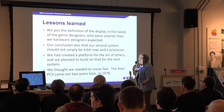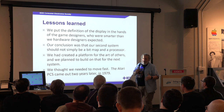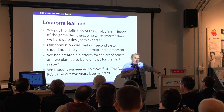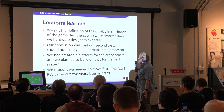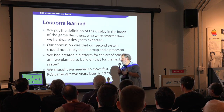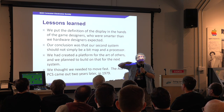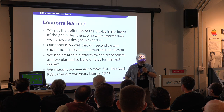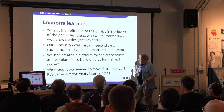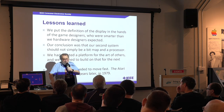What lessons did we learn? We put the definition of the display in the hands of programmers who were much smarter than we were. We originally designed this machine thinking it would last two or three years before competition tried to eat our lunch. Our conclusion was that our second system could not simply be a bitmap and a processor. We needed to put things in hardware that allow game designers to change the way the screen works on the fly as it goes down the screen, rather than just a fixed bitmap. We brought this machine out 42 years ago and the next one 40 years ago, thinking our competitors wanted to eat us.